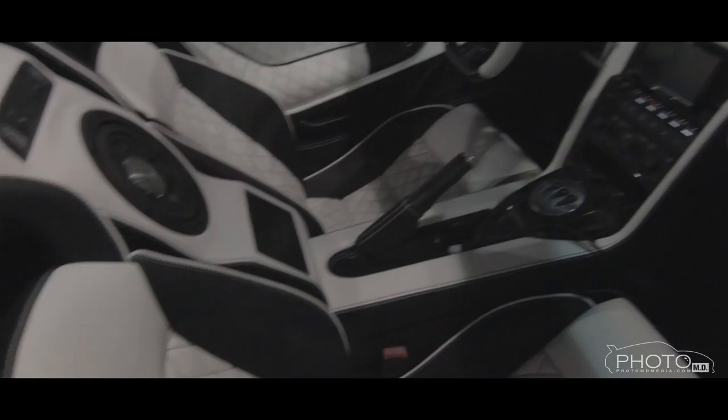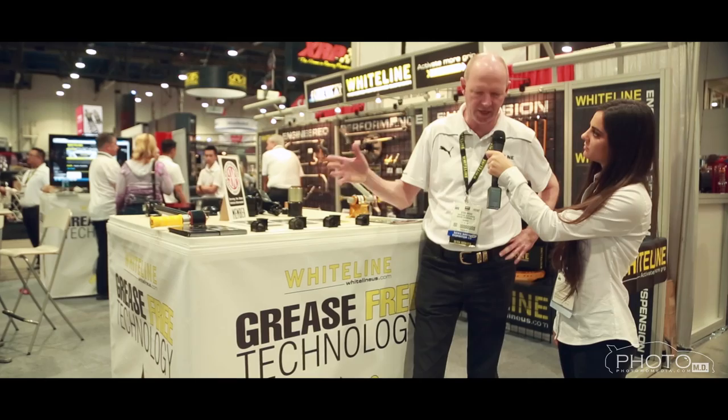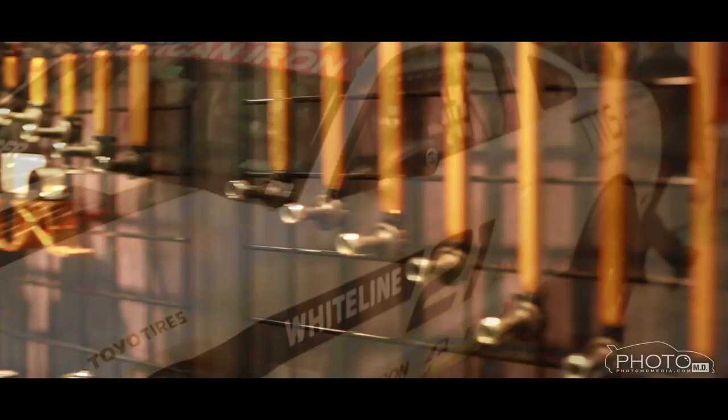We are here at the Whiteline booth with Steve Broad. Steve, can you tell me about Whiteline's greaseless technology? Sure. This is a new innovation — a continuous process starting with the reinvention of sway bar mounts. The problem with sway bar mountings is that they squeak and they fail. Over the years we've used different technologies, such as ribbing of the bushings, to try and alleviate this. We now have a Teflon lining in our bushings that ensures they never squeak, they never need greasing, and they're actually warranted for life.